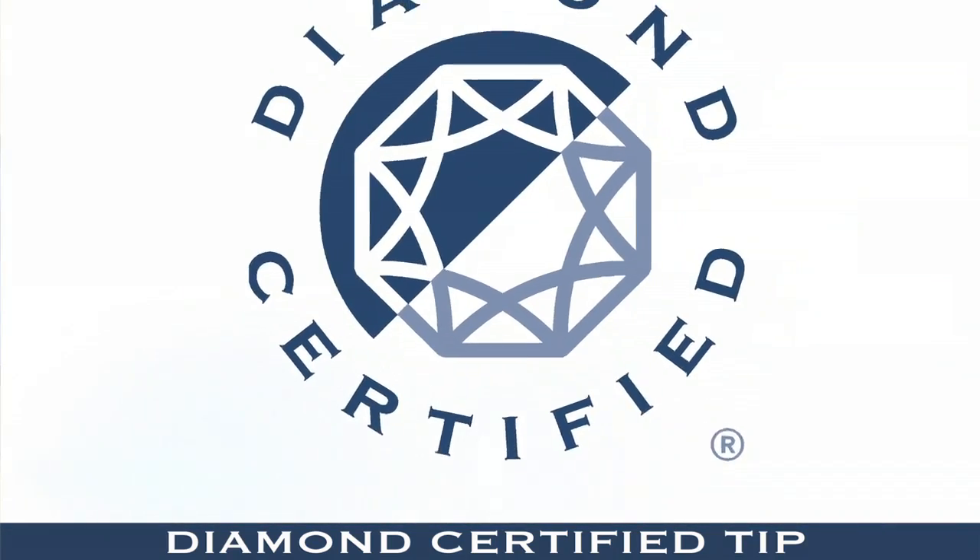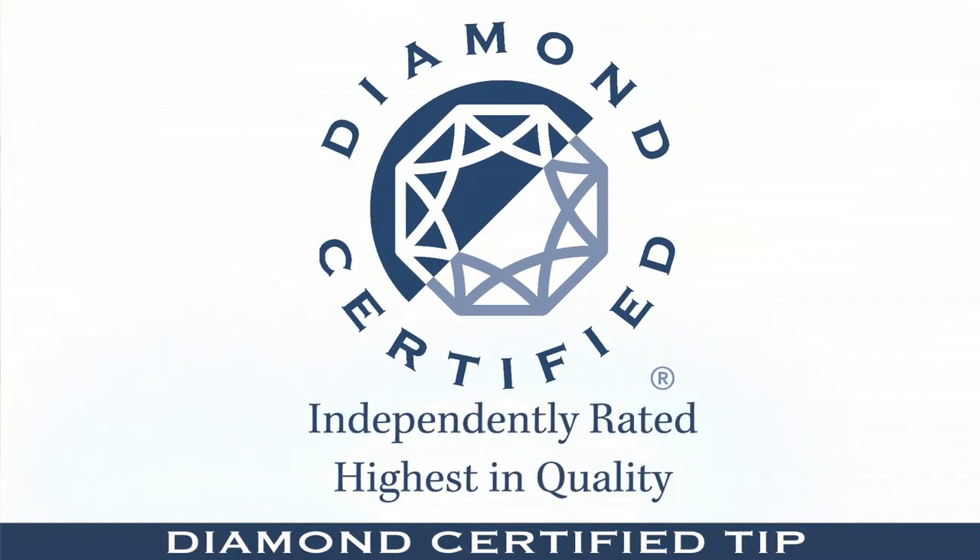Finally, look out for those inexpensive extension ladders and step ladders — most of them have defective or bad locking mechanisms. To avoid a mishap, leave those windows at the top of the house to the professionals. I'm Chris Bjorklund, the savvy consumer for Diamond Certified.